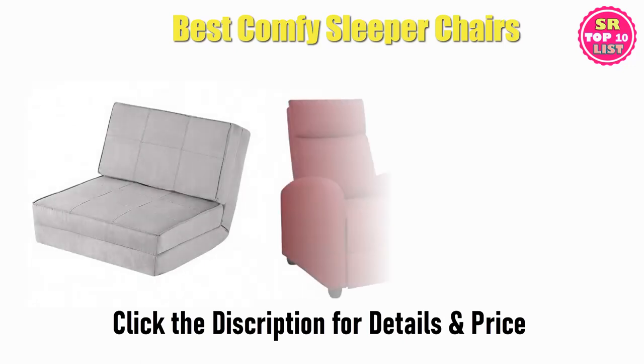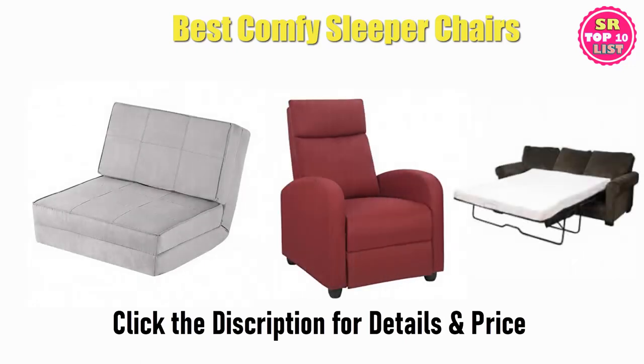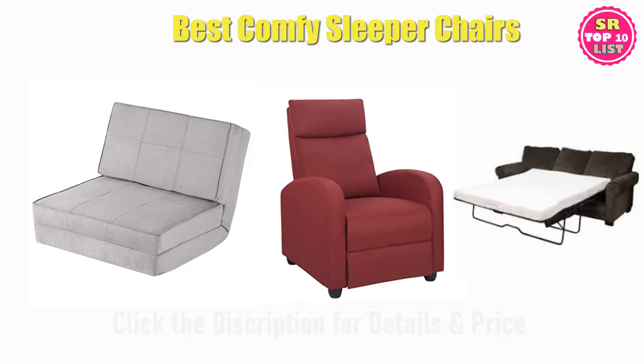Find the best comfy sleeper chairs on Amazon and Aliexpress. We analyzed consumer reviews to find the top-rated products. Find out which product scored best. I am going to review the top 10 best comfy sleeper chairs on the market.